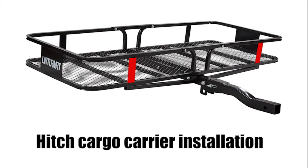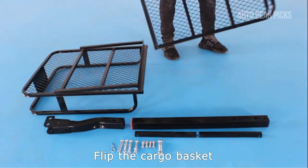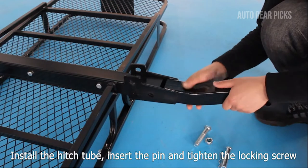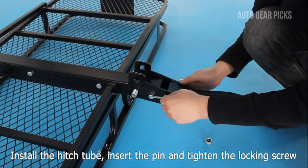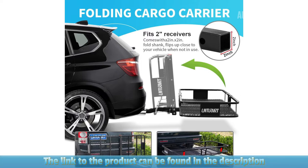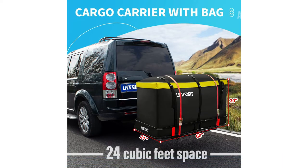Installation is a breeze — just follow simple steps. First, unfold the cargo basket and attach the support arm securely. Next, install the hitch tube onto your vehicle. This cargo carrier is designed for safety and ease of use. The foldable feature allows you to collapse the carrier when not in use, and its sturdy design prevents deformation and shaking while in transit, ensuring a peaceful journey. The cargo rack features six tall side rails for added security, preventing small items from falling off during travel.